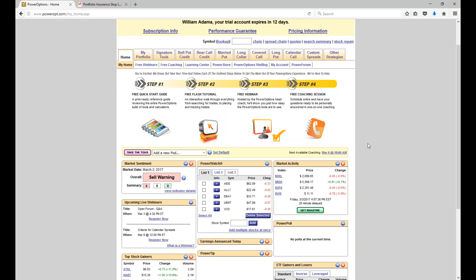All right, so here we are at the Power Options. What we're looking at, of course, is a 14-day free trial of Power Options. Those of you just getting started, I encourage you to take advantage of the four steps that you're seeing up at the top.